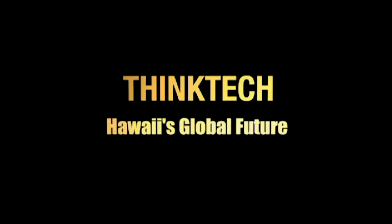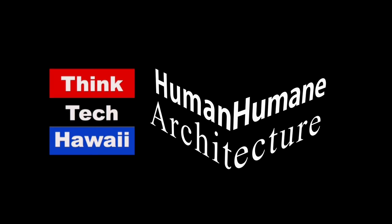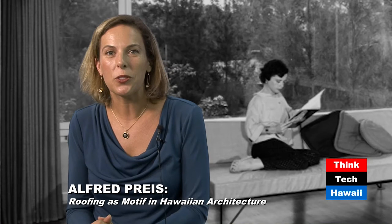Think Tech Hawaii, civil engagement lives here. Hello, and welcome to this week's installment of Humane Architecture. My name is Laura McGuire. I'm your guest host for the week as part of our Docomomo Mid-Century Modernism Summer. I am a professor of architecture at the University of Hawaii and an architectural historian. Today we are going to be discussing the work of Honolulu's own mid-century architect extraordinaire, Alfred Price.